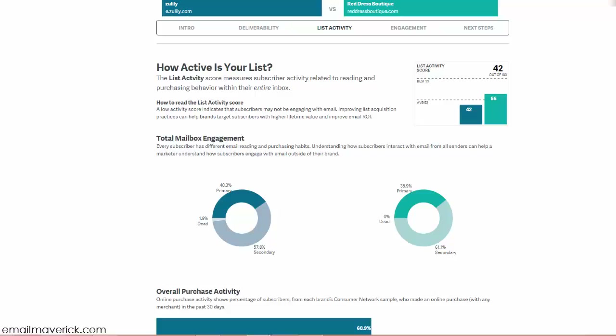The list activity score measures a subscriber's activity related to reading and purchasing behavior within the entire inbox. A low activity score indicates the subscriber may not be engaging with email — and that is no good. It's not enough that someone just reads an email; engagement is very important. Improving list acquisition practices can help brands target consumers with higher lifetime value and improve email ROI.